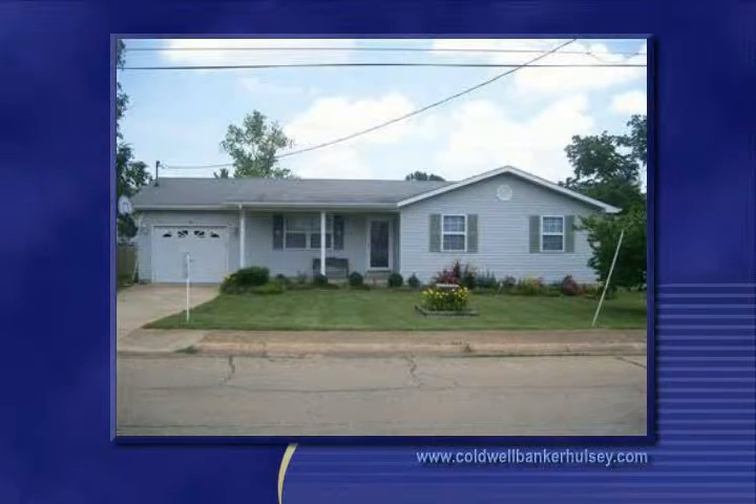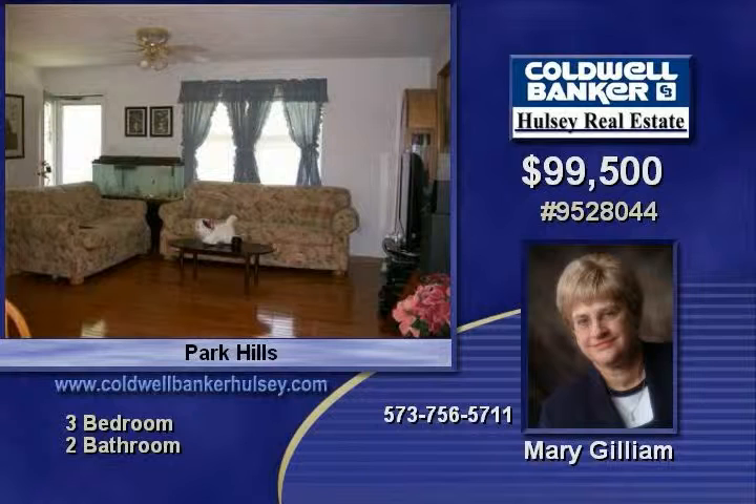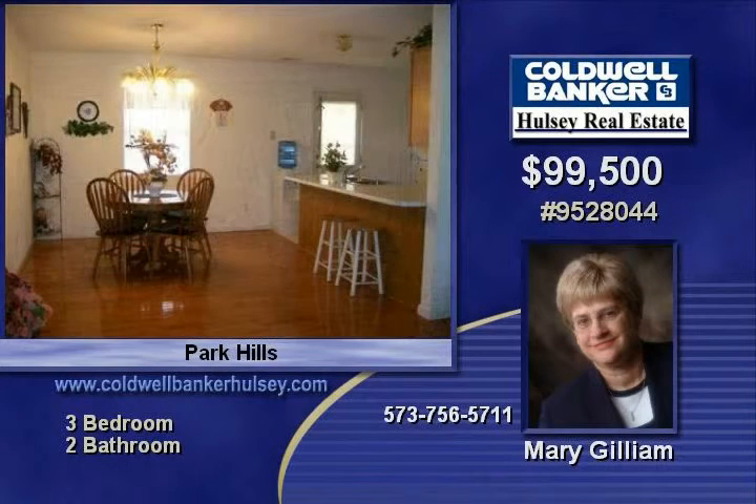Comfortable and clean one-level home. Hardwood in living room and dining area. Kitchen has oak cabinetry and breakfast bar. Laundry room off of kitchen. Nice closet space throughout. Large deck off of kitchen with koi pond beside it. Shed for storage.